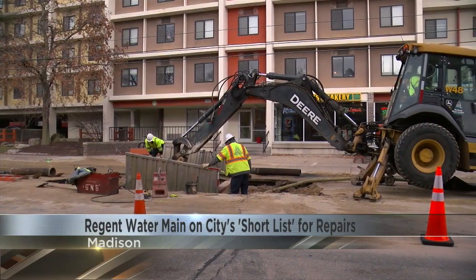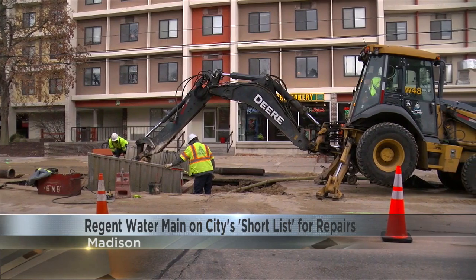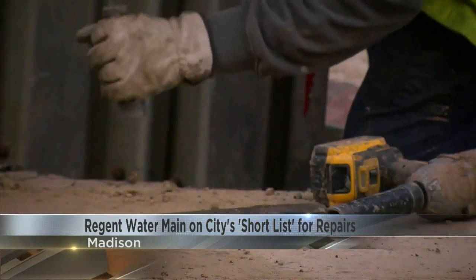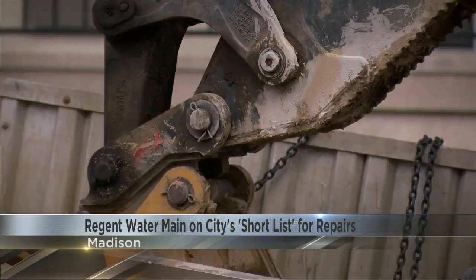Thankfully, businesses on that block of Regent tell me they were minimally impacted by the main break this morning. The biggest issue they noted was it being a bit harder for employees and customers to get in. But by 5 o'clock this evening, I saw all traffic lanes open and there were no other service vehicles in the area.